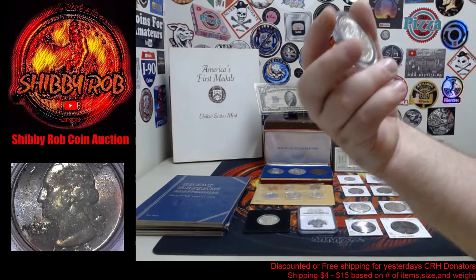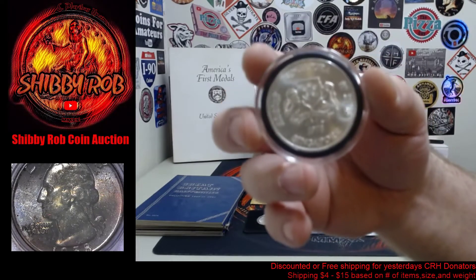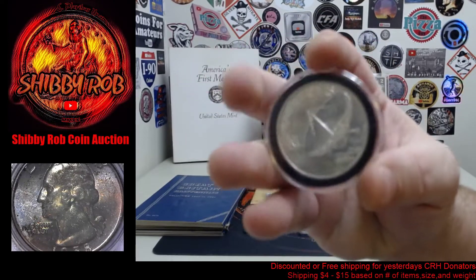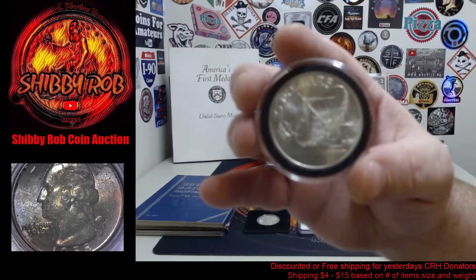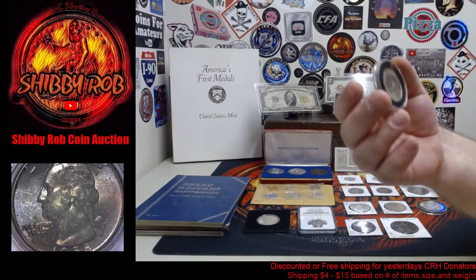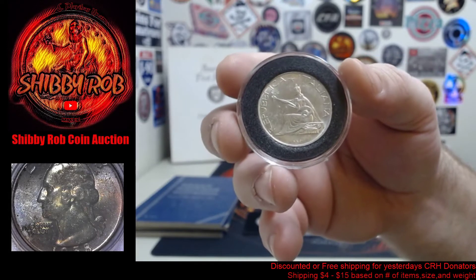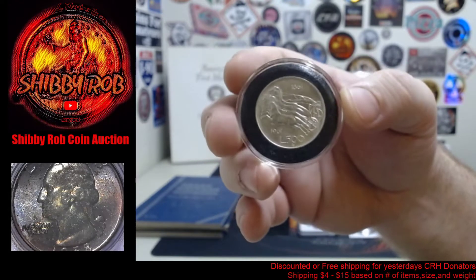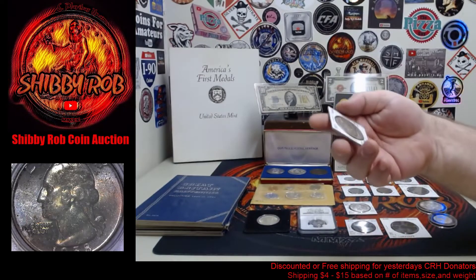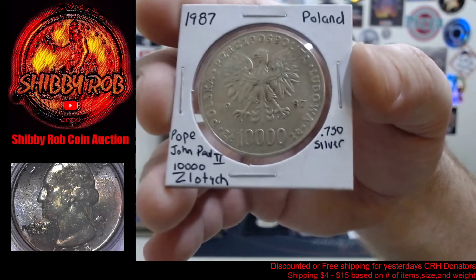Next up for foreign, we have four pieces of foreign silver. The first one is from Singapore, 1978, ten dollars, 50% silver — pretty cool, it has a satellite dish on the front. The next one is from Italy, 1961-R, 500 lira, 0.835 silver.